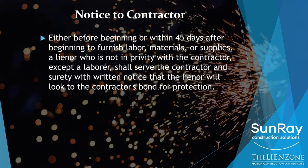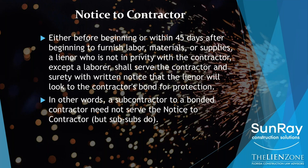The first step is what's called the notice to contractor — a document that needs to be served no later than 45 days from the first furnishing of labor or materials on the job site. If you are a subcontractor and your contract is with the bonded general contractor, you don't need to send this first 45-day notice, though I strongly encourage that you do.